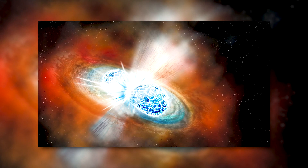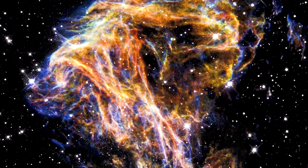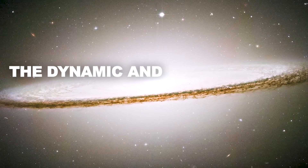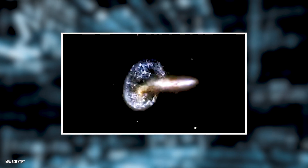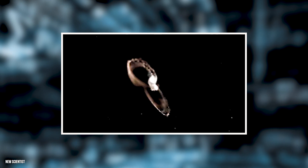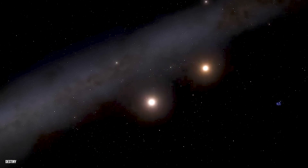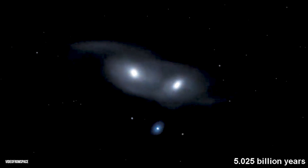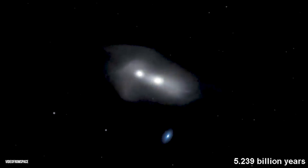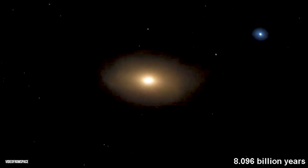Remnant stars colliding and transforming galaxies. The Hubble Space Telescope has provided us with awe-inspiring images and invaluable insights into the dynamic and ever-evolving nature of our universe. Among its remarkable discoveries is the observation of remnant stars colliding and transforming galaxies, a process that reshapes the cosmos on a grand scale. Collisions between galaxies are not uncommon in the vastness of space. When galaxies interact, their gravitational forces can cause stars to be flung out of their original orbits, setting the stage for dramatic encounters. These encounters often result in the merging of galaxies, leading to the formation of new structures and the transformation of their original shapes.